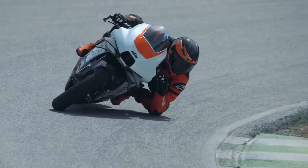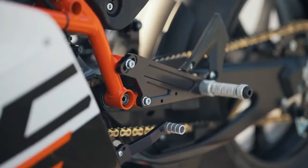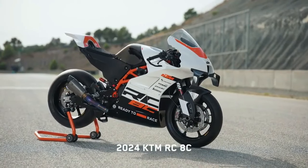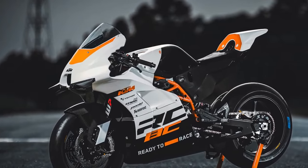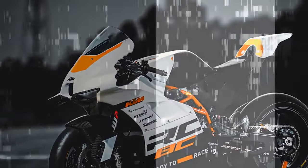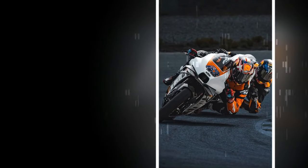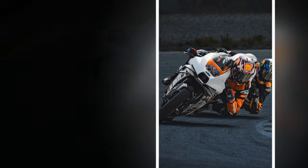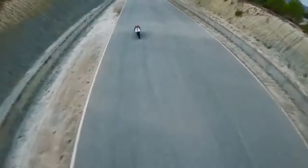The first-generation 2021 KTM RC8C, along with its Kramer GP2-890 counterpart, housed a variant of the 8-valve LC8C parallel twin engine typically seen in the 890 Duke, featuring a different airbox and exhaust system. The original RC8C delivered 128 horsepower and 73.8 lb-ft of torque, surpassing the standard Duke by 8 horsepower.